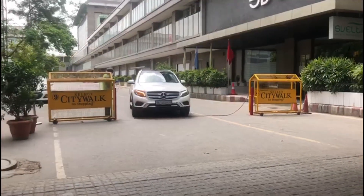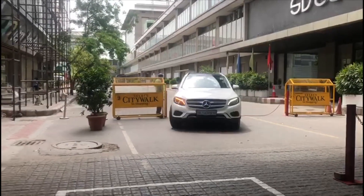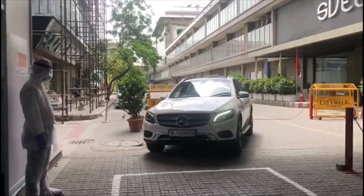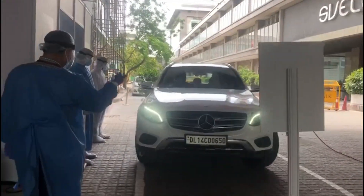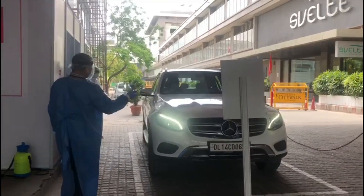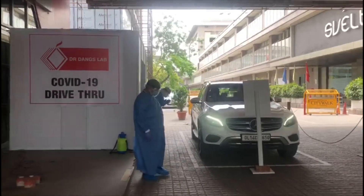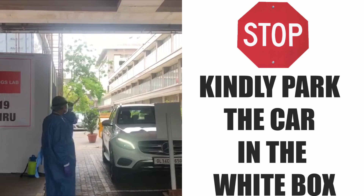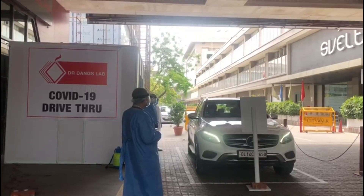You will also need to mention the vehicle make and number of the vehicle in which you will be arriving. Once you reach the facility, follow the signage that leads you to the location. Your car number and ID will be checked before you proceed to the testing station.